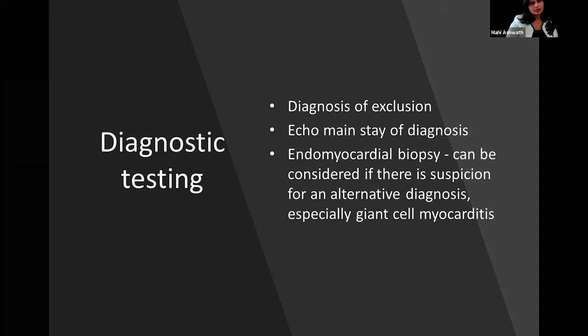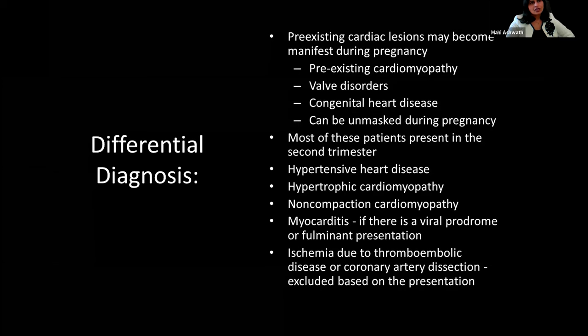Along with regular workup, endomyocardial biopsy can be considered if giant cell myocarditis is suspected. Regarding differential diagnosis, remember pre-existing cardiac lesions which can become manifest during pregnancy. Most of this happens in the second trimester, but pre-existing cardiomyopathy, valve diseases, hypertensive heart disease, non-compaction, and hypertrophic cardiomyopathy all need to be considered in the differential diagnosis.